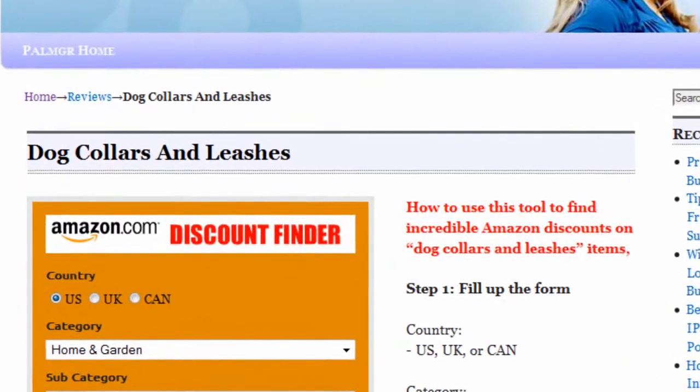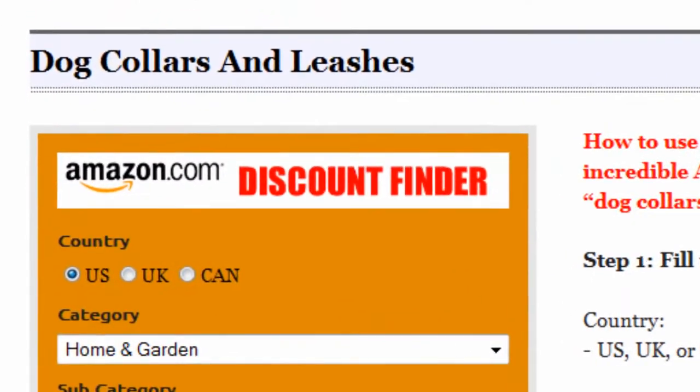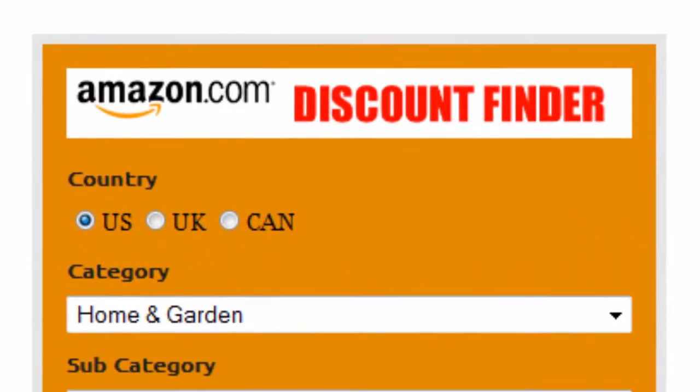Introducing the Amazon Discount Finder. It's really easy to use. First, select your country — US, UK, or Canada.